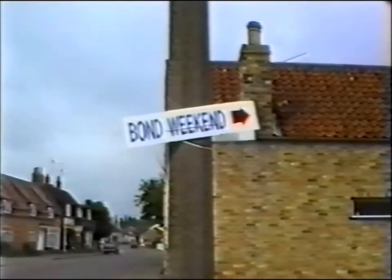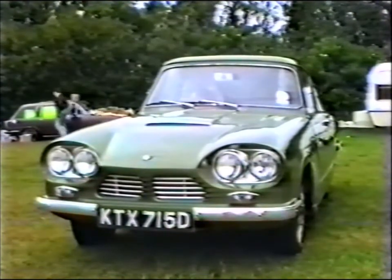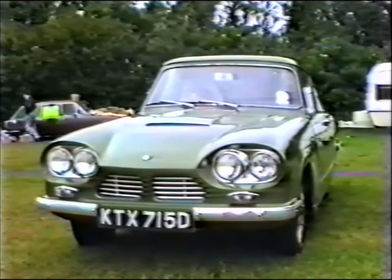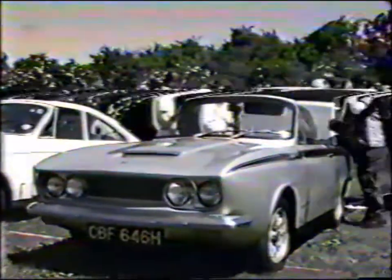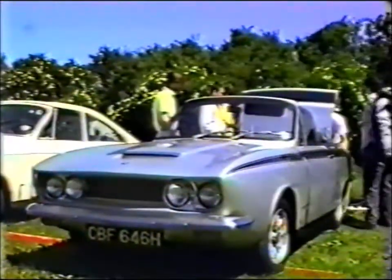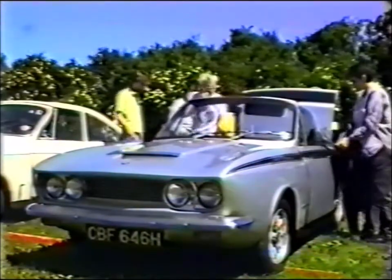The Herald provided the ideal chassis for the Bond, which was manufactured in Preston, Lancashire. The first cars utilised the 1147cc engine. However, in 1967, Peter Jackson designed the exciting and very attractive 2-litre GT, this being powered by the six-cylinder Vitesse engine.